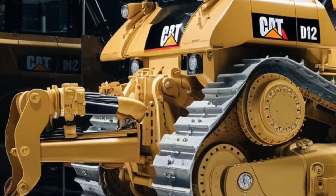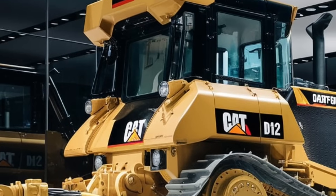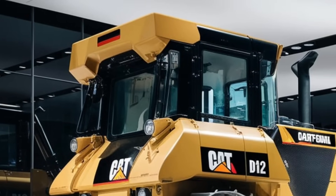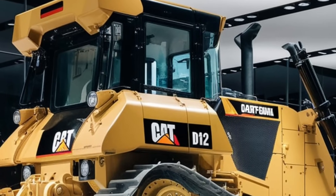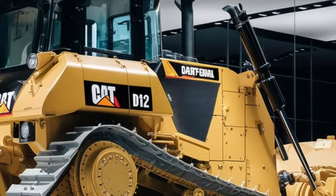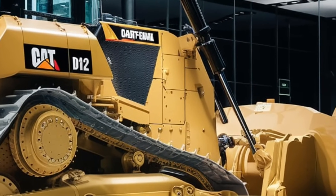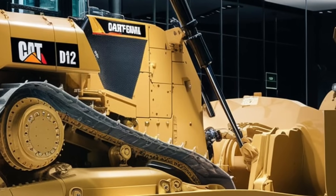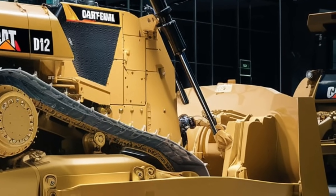Finally, the connectivity features make the D12 a part of Caterpillar's smart fleet ecosystem. Through the CAT app and VisionLink, operators and fleet managers can monitor the D12 in real time from anywhere. The app provides insights into fuel consumption, location tracking, performance data, and maintenance schedules. Fleet managers can make informed decisions, optimize operations, and reduce costs by monitoring each machine's performance remotely.